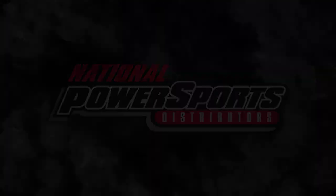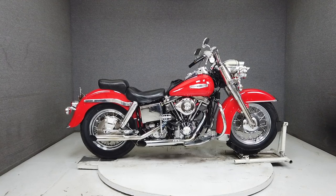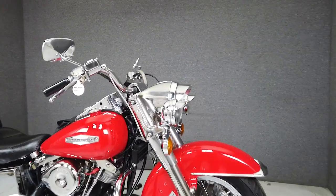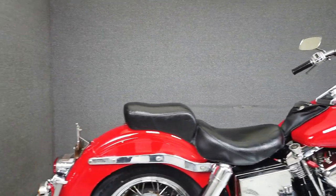Hey everyone, this is Keegan from National Power Sports. This classic 1973 Harley-Davidson Superglide shovelhead runs and rides well and passes New Hampshire State Inspection. These vintage bikes are getting harder and harder to find in good condition.